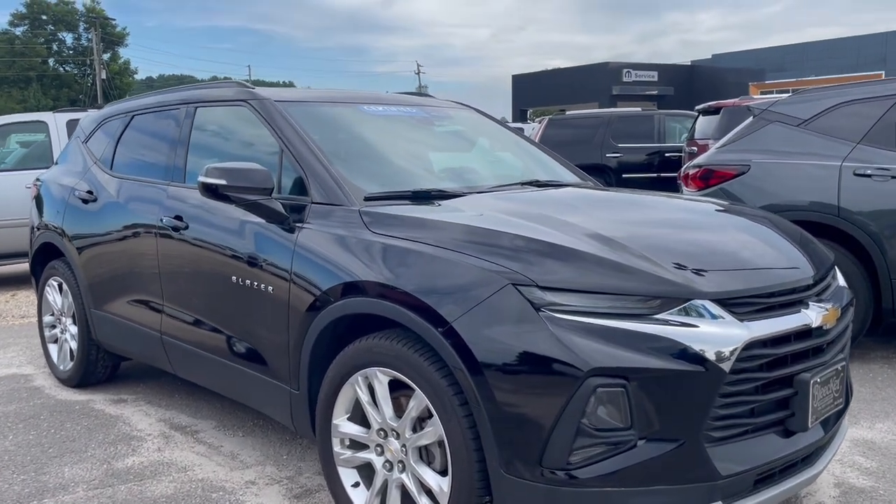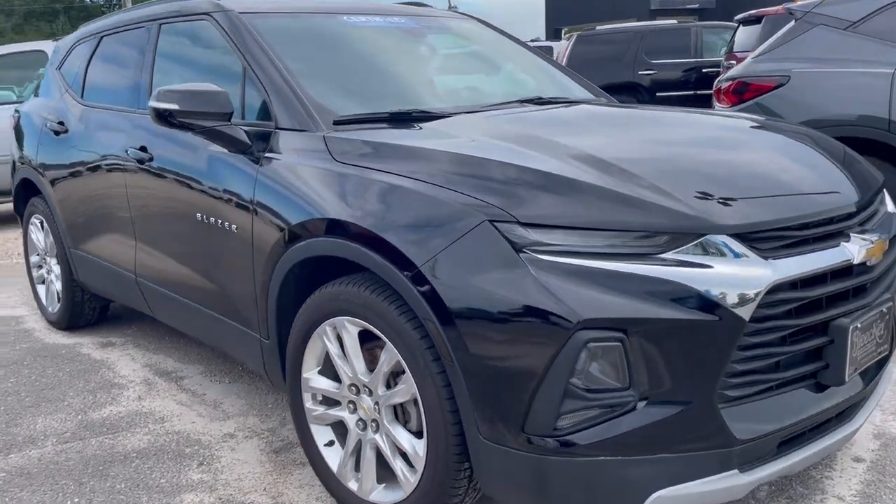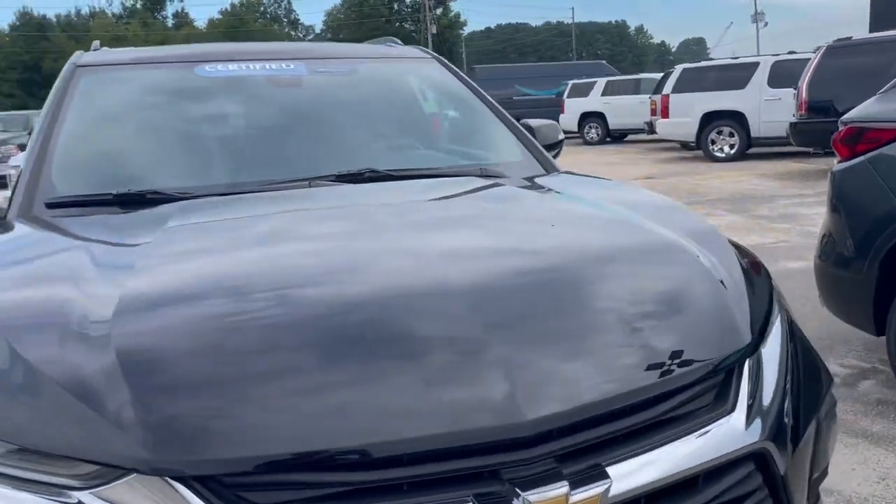This vehicle has a V6 cylinder engine, a 9-speed automatic transmission. This vehicle is all-wheel drive, and it does have 47,000 miles on it.